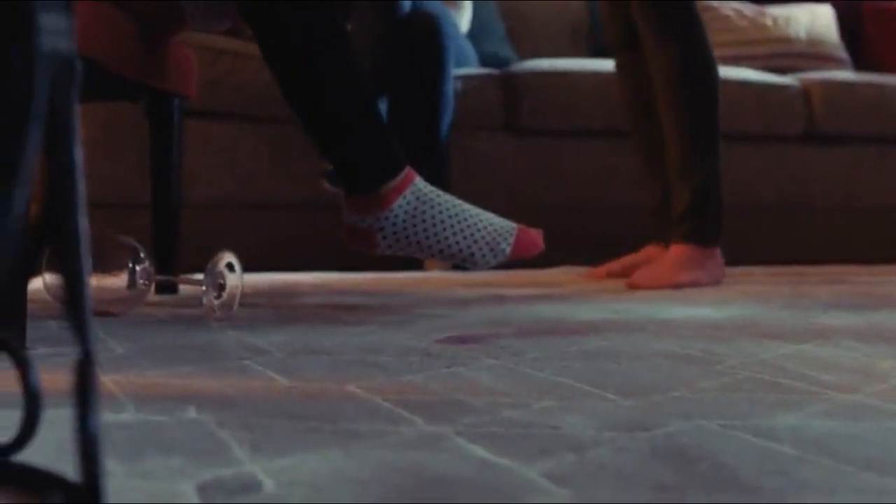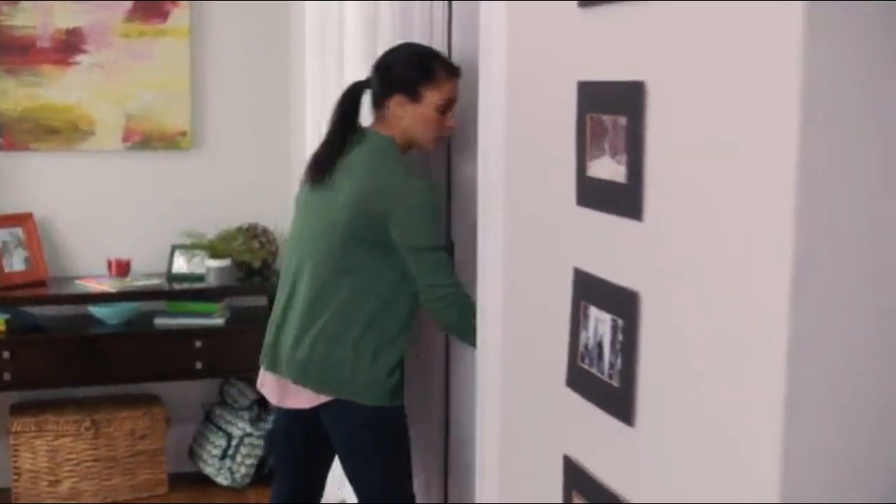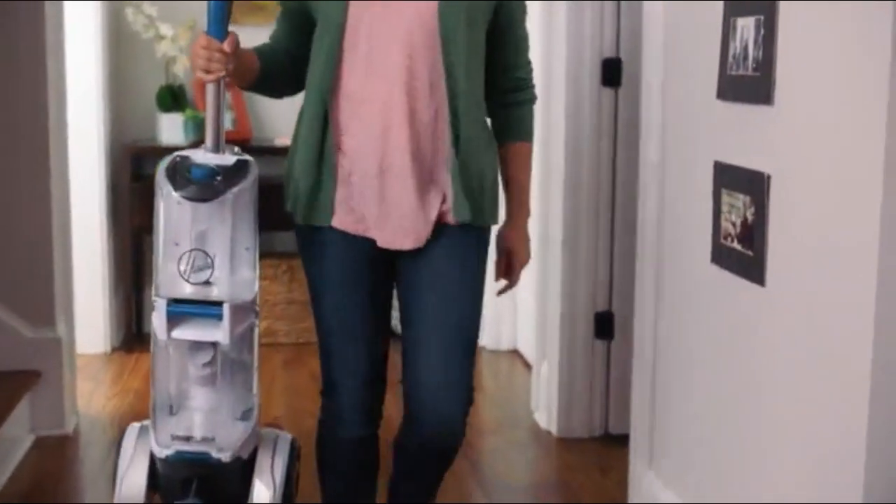Girls night — enough said. Before you know it, you need to do a full-on deep clean to save your sanity. That's why we have my newest best friend, the Hoover Smart Wash.